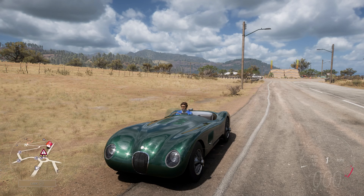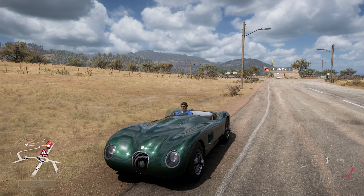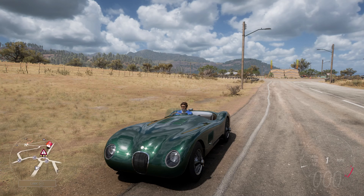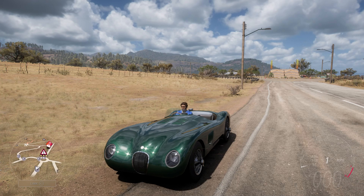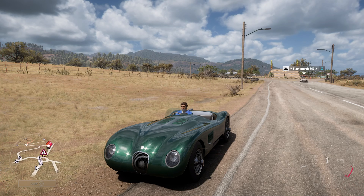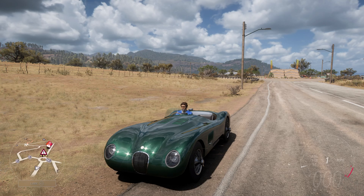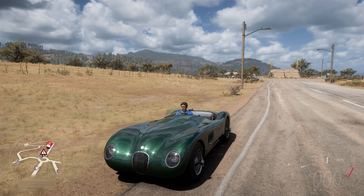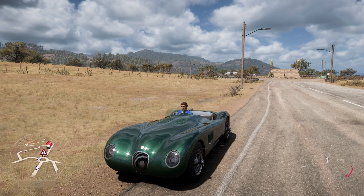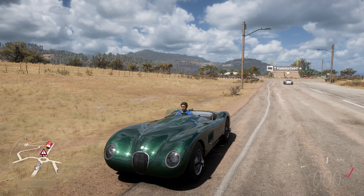Welcome back everybody to How Fast Will It Go, and today we're dealing with the 1953 Jaguar C-Type. Now this has 1,270 horsepower, 901 pounds-feet of torque, a 3.4 litre turbocharged inline-six engine. The car itself weighs 2,148 pounds, has all-wheel drive, and it can do 0-60 in 3.365 seconds and 0-100 in 6.090 seconds.